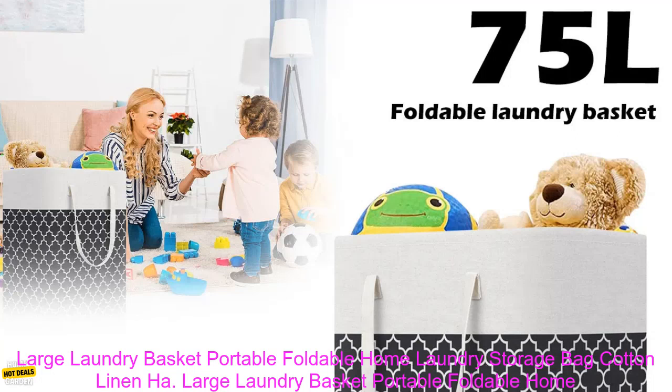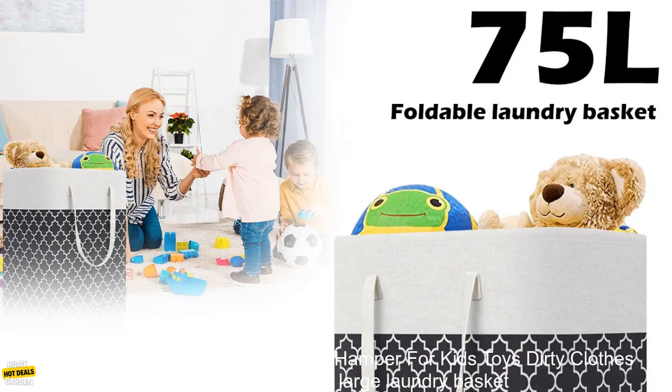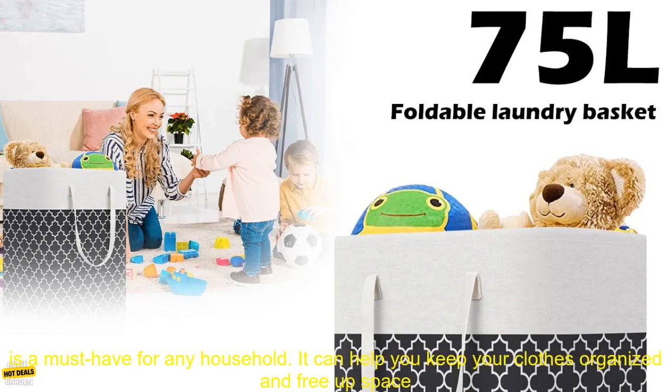Large Laundry Basket — Portable, Foldable Home Laundry Storage Bag, Cotton Linen Hamper for Kids' Toys and Dirty Clothes Basket for the Bedroom.